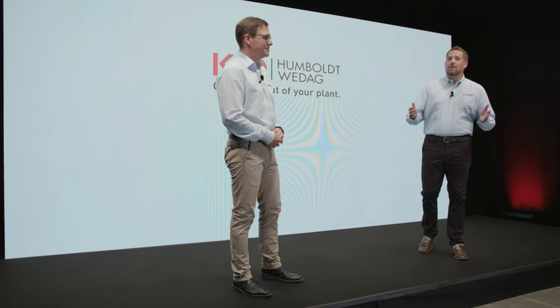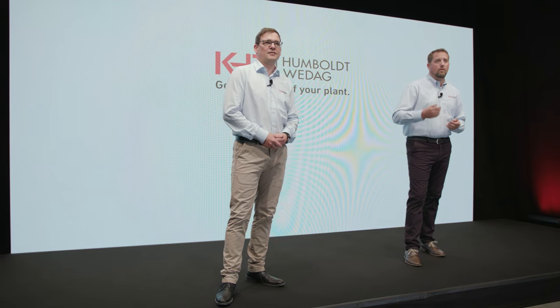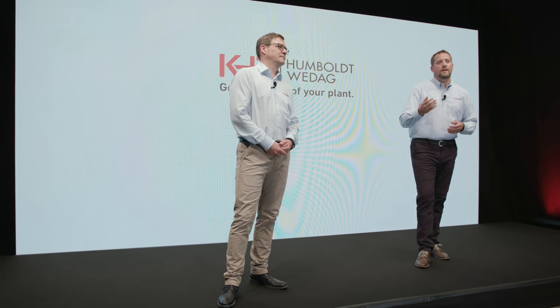Thank you very much for your interest. Please don't hesitate to forward all your questions to us — we will get in touch with you.